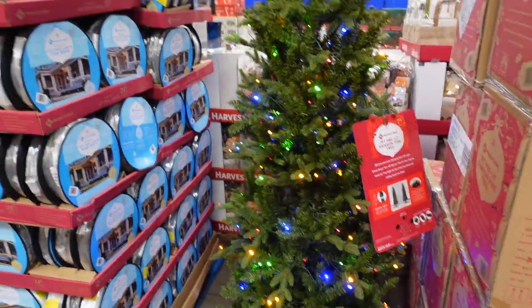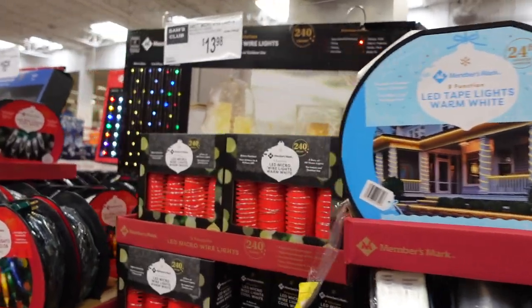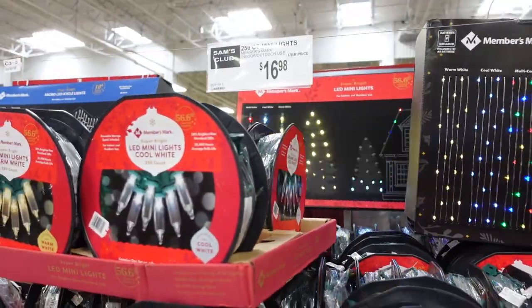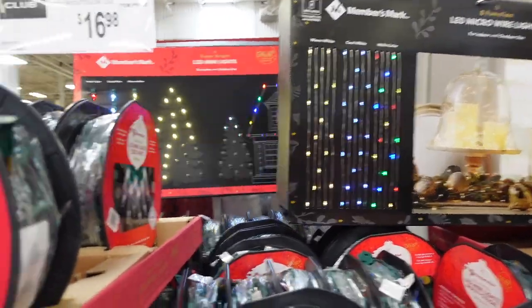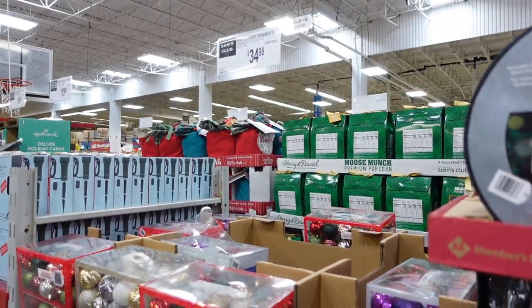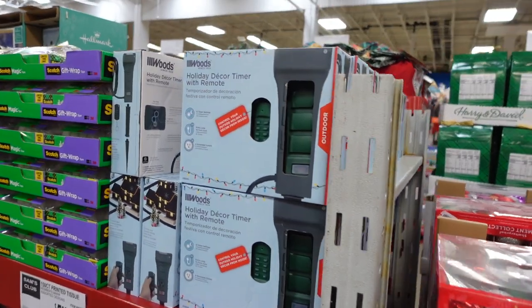Then they have lots of lights — $29.98 for these lights. They have micro wire lights for $13.98, and lights over here for $16.98. You can see back there what all the lights look like. They have these ornaments here for $34.98.